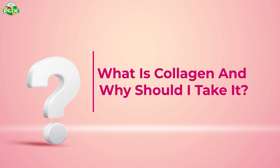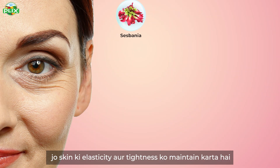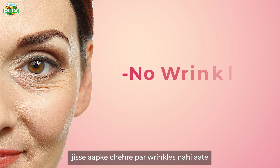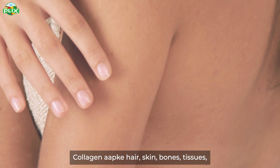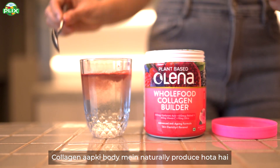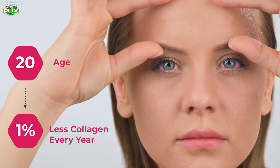What is collagen and why should we consume it? Collagen is a structural protein. It maintains the elasticity and tightness of your skin, and it helps you to keep young. Collagen is used in the formation of hair, skin, bones, and tissues. Collagen is naturally produced by your body, but after the age of 20, your body produces 1% less collagen.